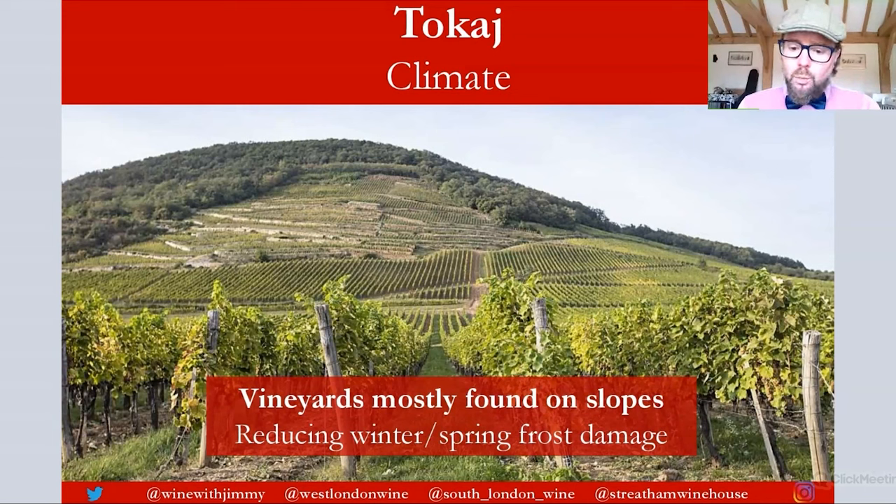Due to this topography, vineyards are mainly planted on slopes, which helps reduce the risk of winter cold and frost damage — a real concern in a continental climate. The slopes face south, southwest, and southeast to take maximum advantage of sunlight. Nestled into the southern part of the Carpathian and Zemplen Mountains, this provides wonderful aspect for ripening.